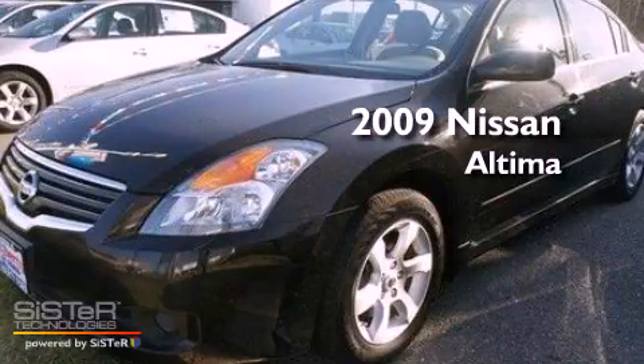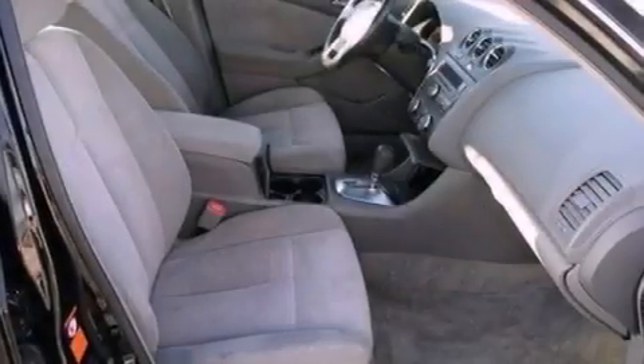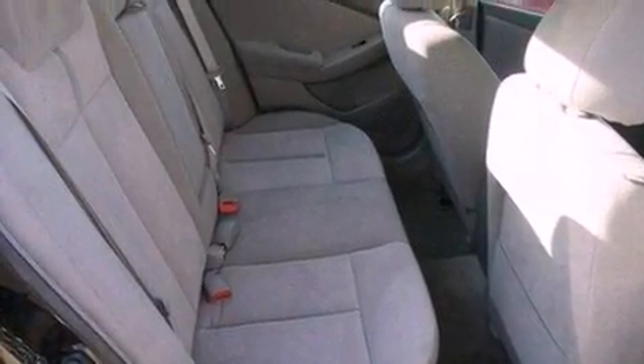This is a 2009 Nissan Altima. It features a 2.5-liter four-cylinder engine and an automatic transmission. Its top features and packages include a convenience package, a multi-link rear suspension, a low-tire pressure indicator, and much more.